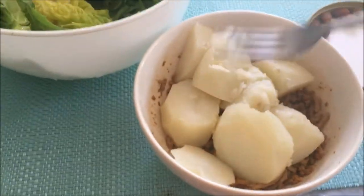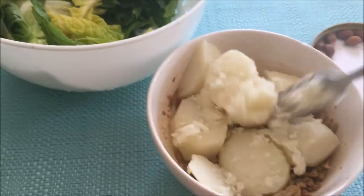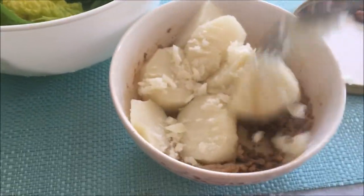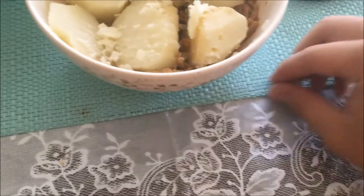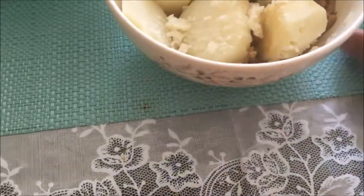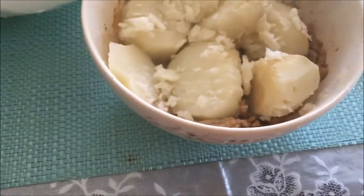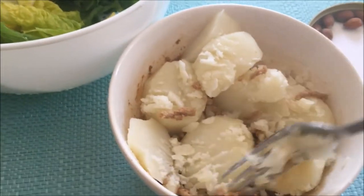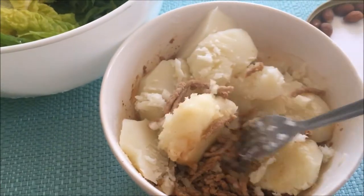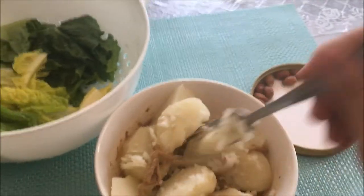We're done with the potato — now we just smash it and mix it up with the turkey. I put some salt and soy sauce in the turkey just to add a little bit of flavor, but it doesn't really change much. I'm about to enjoy this meal — I'm actually really hungry right now.